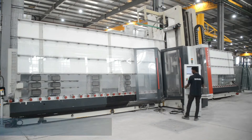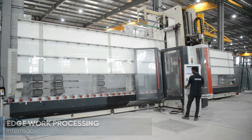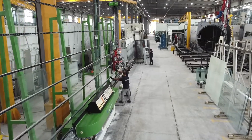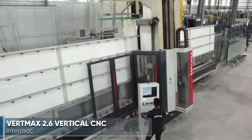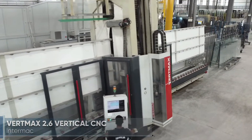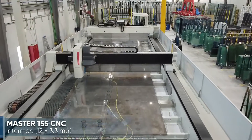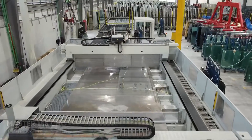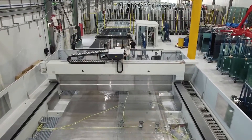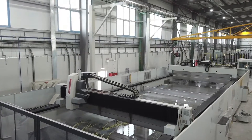For more complex edge work, the TGAC facility is equipped with two Intermac CNC machines and other straight line edging equipment. The Vertmax 2.6 and the Master 155 provide the latest technology from Intermac, with the capability to process glass with dimensions up to 12 by 3.3 meters. The Master 155 is one of the largest CNC machines produced by Intermac.